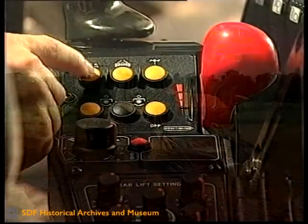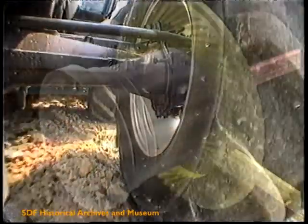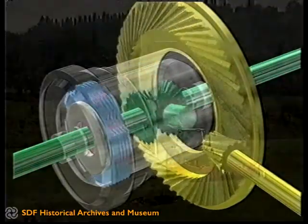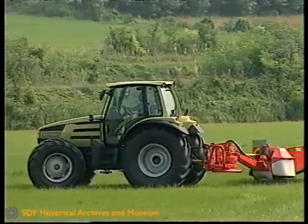Sempre elettronico il sistema SVA che gestisce l'innesto della doppia trazione e il blocco dei differenziati. Appositi sensori controllano l'angolo di sterzo e la velocità e determinano automaticamente la configurazione in grado di garantire le migliori condizioni di aderenza, trazione e tenuta di strada.